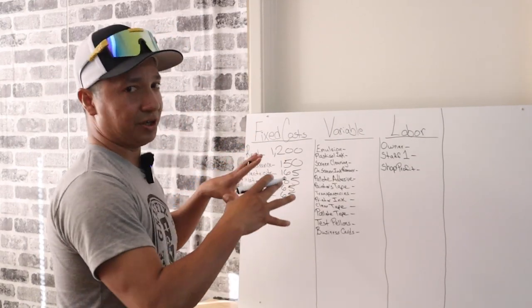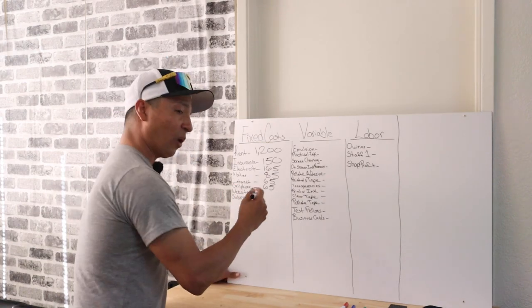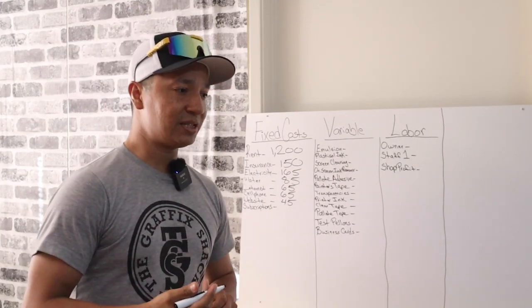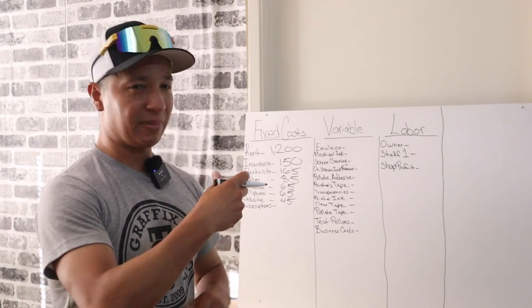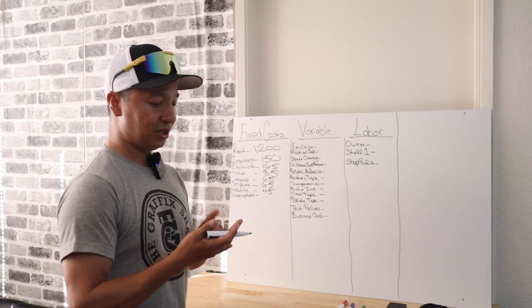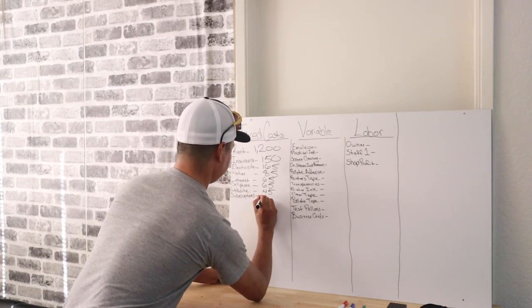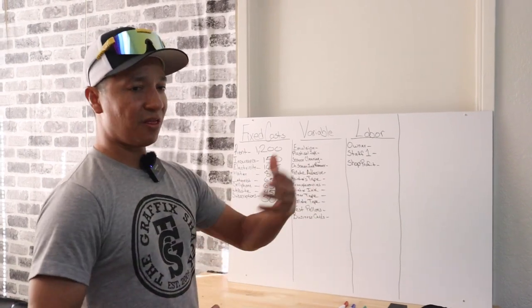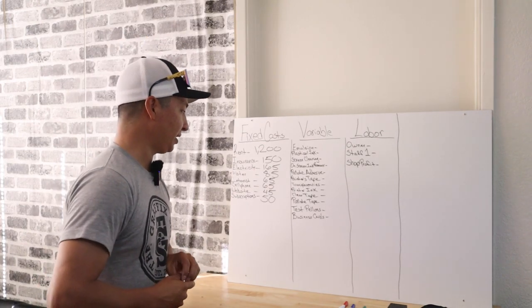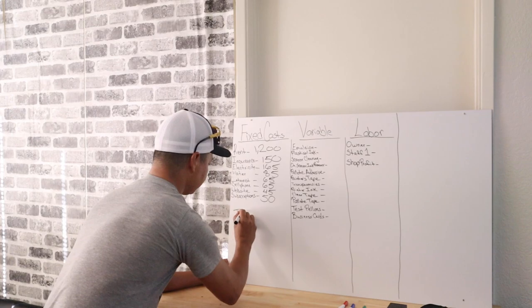Make sure when you run these numbers, they are your numbers — don't use my numbers, or you'll be either overcharging or undercharging. If you have a website, include that cost — for us at the time, let's go with $45. For subscriptions — things like QuickBooks, Google cloud storage at $1.99, or Adobe Creative Cloud for Illustrator and Photoshop at $40 a month — let's go with $50 to keep round numbers. These are all the constant month-in, month-out expenses. Now add them up. Total: $1,825.